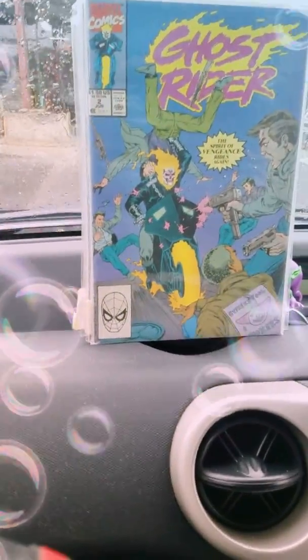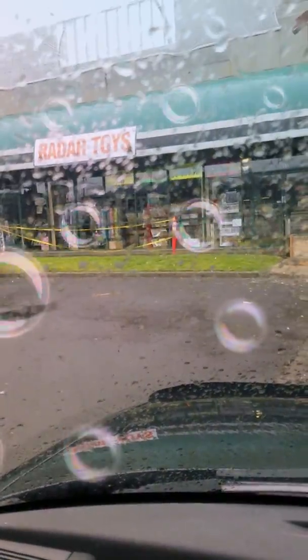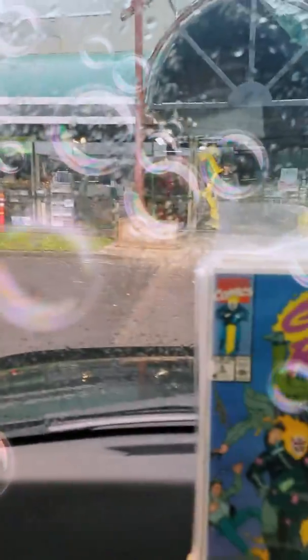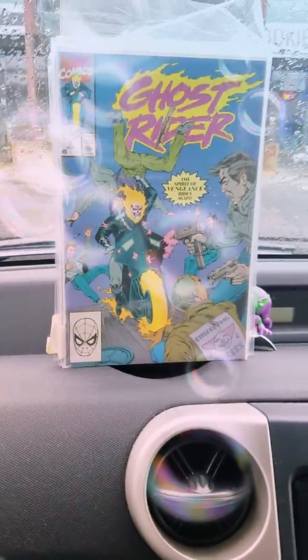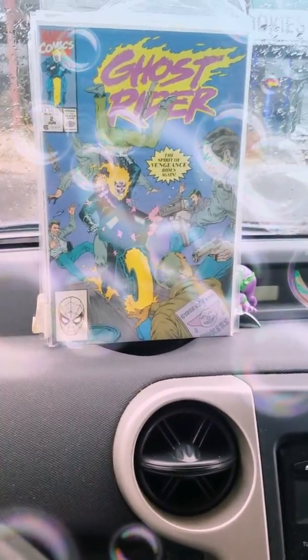Hi everybody, this is Tad Comics. I just had to show this haul. I can't believe I just picked up these books — I was coming to my LCS right there, Radar Toys. That's where I got my pull list, my books. But I was just coming here; they don't open until about 10:30 and it's just about 10 o'clock right now. Yeah, that's how diehard I am.